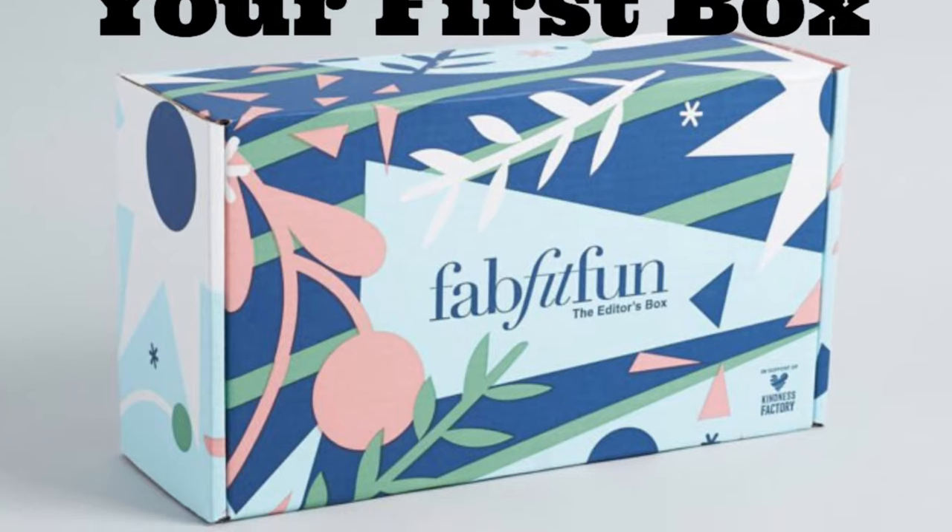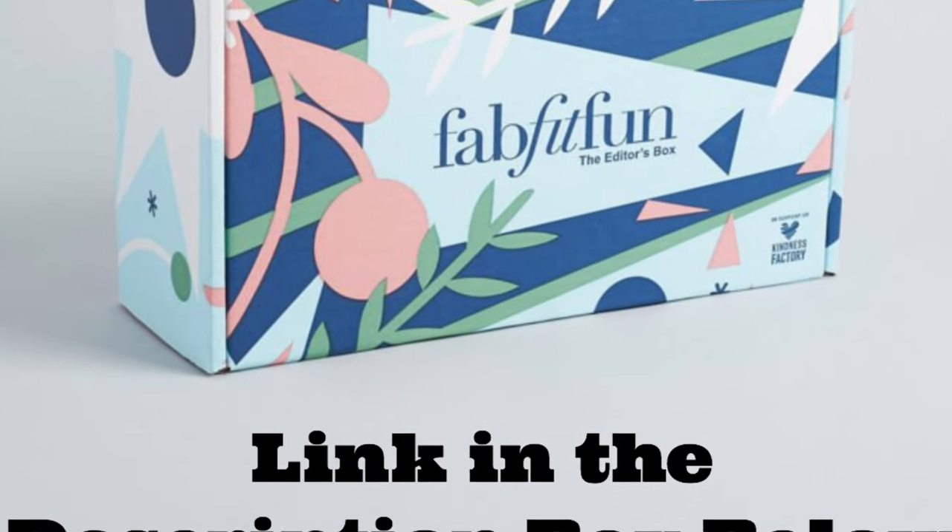FabFitFun is a quarterly subscription box — it's lifestyle, skincare, beauty items. I think it's $49 a box. I do have a code that would get you your first box for $39. I'll leave that in the description box down below. If you do use the code, it saves you a bit of money and it helps me out. So if you do use it, I thank you — obviously no obligation to do so.